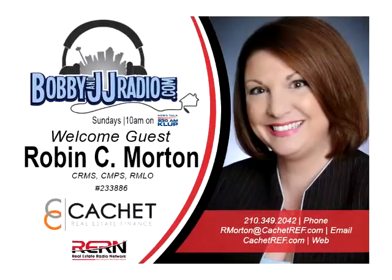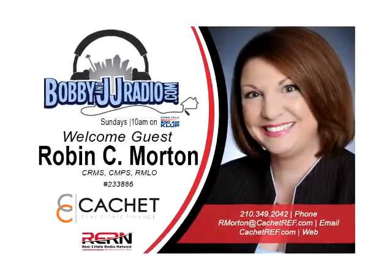We're speaking with Robin Morton from Cachet Real Estate Finance about what interim financing entails and how specialized this loan program is. What should buyers have in place before they apply? Robin's answer: just have a dream. Come in and meet with her.